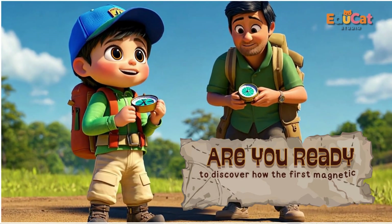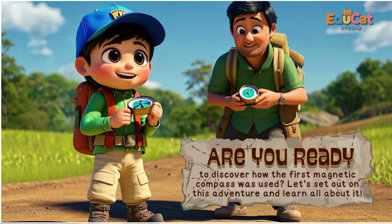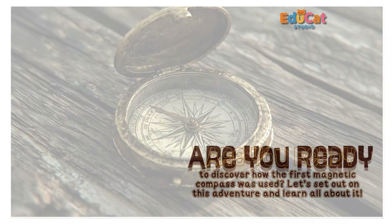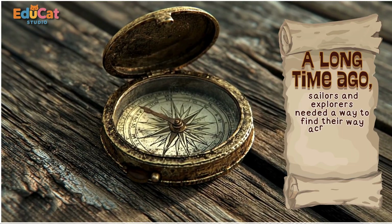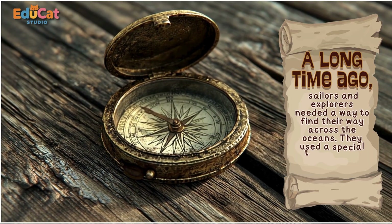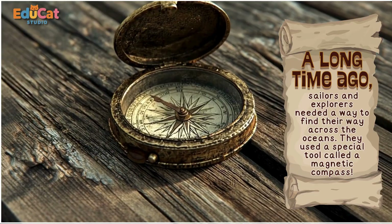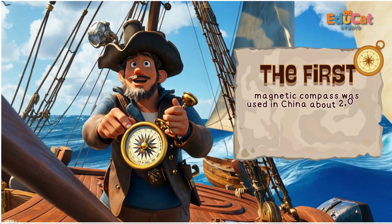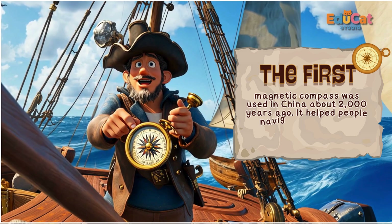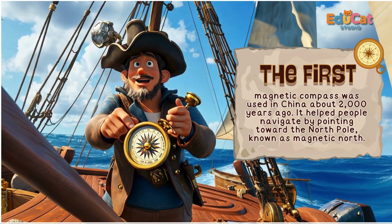Are you ready to discover how the first magnetic compass was used? Let's set out on this adventure and learn all about it. A long time ago, sailors and explorers needed a way to find their way across the oceans. They used a special tool called a magnetic compass. The first magnetic compass was used in China about 2,000 years ago. It helped people navigate by pointing toward the North Pole, known as magnetic north.